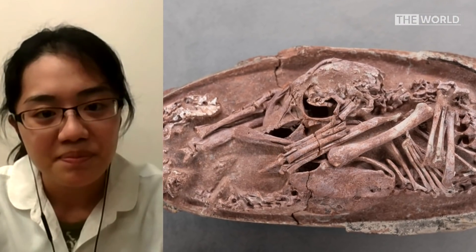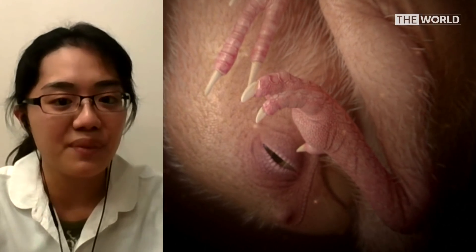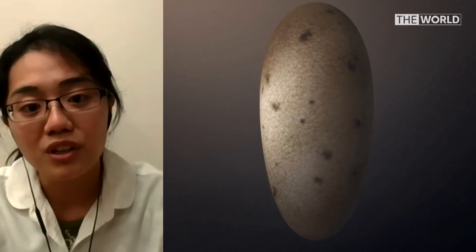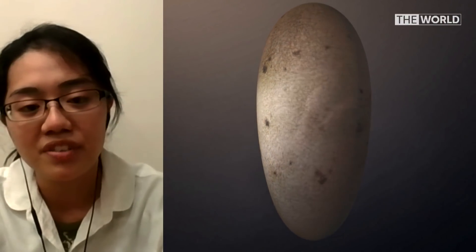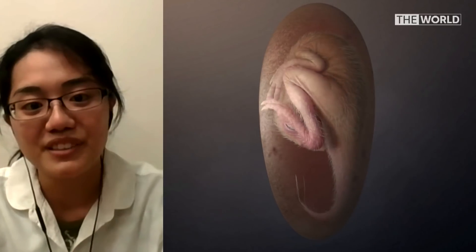How closely does China work with other international partners on discoveries like this? In palaeontology, we usually work as an international team. In this study, we involved scientists from a few countries and several institutions. And for palaeontologists, we also work closely with museums, so that we get access to the most up-to-date fossil discoveries.